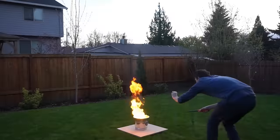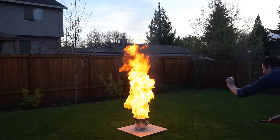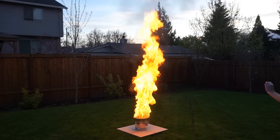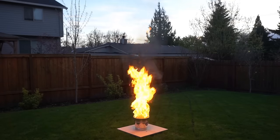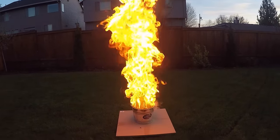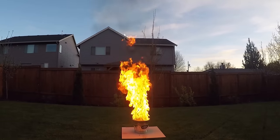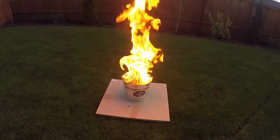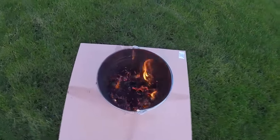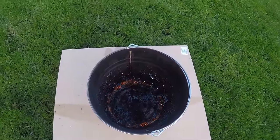You can feel the heat. All gone. That's what 100 ping pong balls looks like burning.